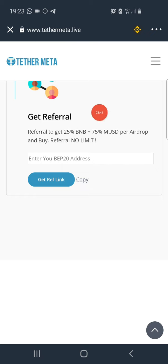To earn BNB from this, you earn BNB by referring people to claim this airdrop. You get 25% of the transaction fee on every claim by every user. So once any user claims this airdrop using your referral link, you get 25% of 0.0035 BNB per claim.